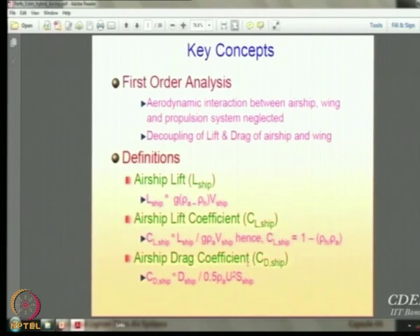So lift available per unit volume gives you simply 1 minus the density ratio ρ_H over ρ_A, where ρ_H is the density of helium and ρ_A is the density of air — you could use helium or hydrogen. Similarly, you have an airship drag coefficient which is the drag divided by half·ρ·U²·S, where U is velocity.